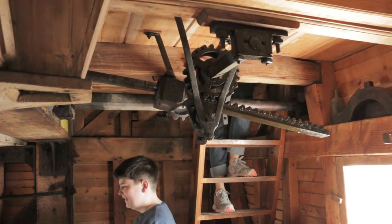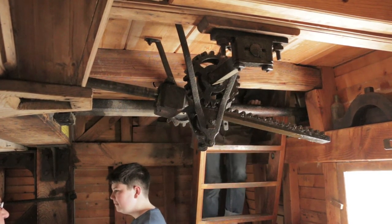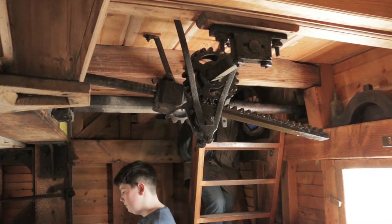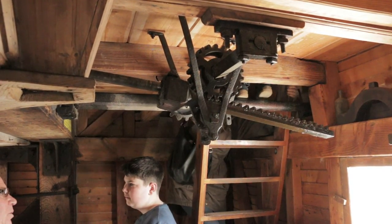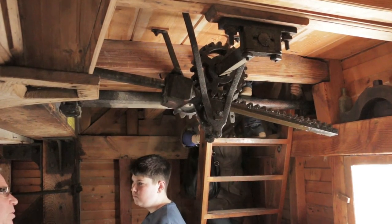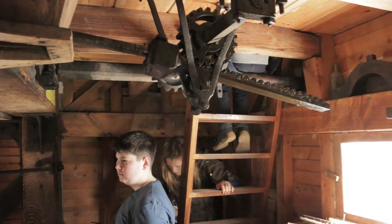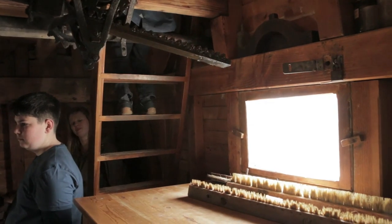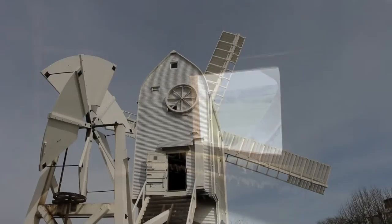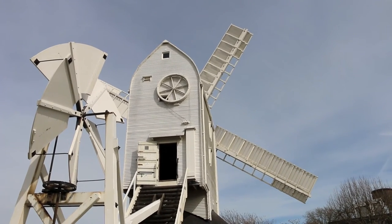This is part of the mechanism which allows the miller to control the rate at which the sweeps turn. A continuous chain by the door on the spout floor operates an exterior chain reel at the back of the buck. This, in turn, moves a rod right through the wheels and wind shaft to the very front of the sweeps. The pushing and pulling of the rod on a device called a spider allows all the shutters on the four sweeps to be opened and closed simultaneously. As the shutters close, the sweeps catch the wind and move faster; as the shutters open, the sweeps spill the wind and slow down. You can see the chain reel through this window on the stone floor, and here it is as seen from outside the mill — as it turns, the shutters close and the sweeps start to turn.